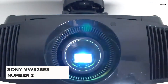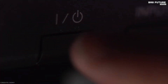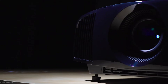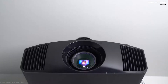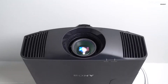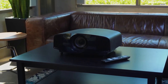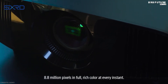Number 3: Sony VW325ES. The Sony VW325ES is an upgrade to the previous VW295ES and shares many advantages with that previous model. Like its predecessor, it uses advanced technologies such as the SXRD imager and Reality Creation engine, adding even more image enhancements to provide a high-quality cinema viewing experience. The advanced Reality Creation is a must-have feature in this price range and reminds us of why we spend a lot of money on this model.